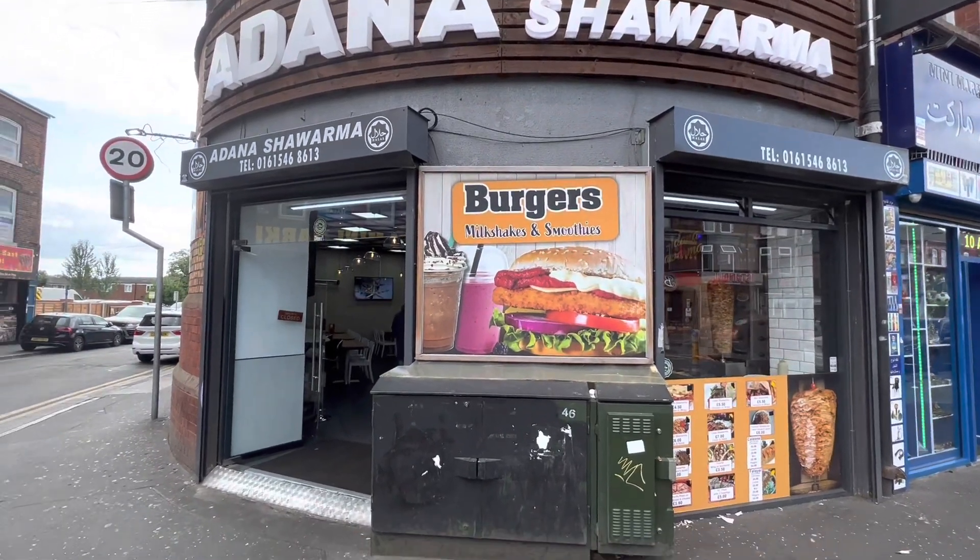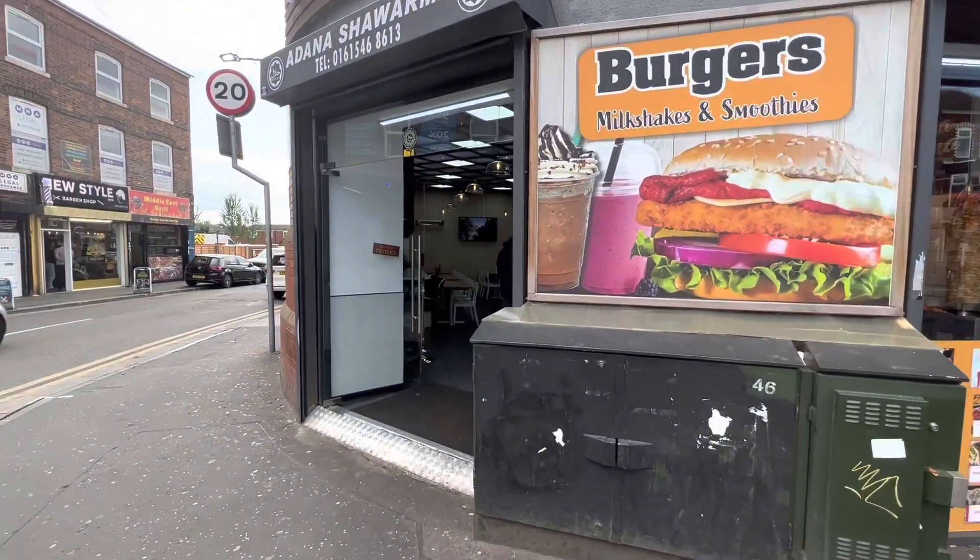Welcome to a brand new episode of Halal Winchies. You might have watched my Manchester Fresh Shawarma video, but right now we are at Adana Shawarma, just a minute walk away. I've got the shawarma just now — let's lift this to the camera.